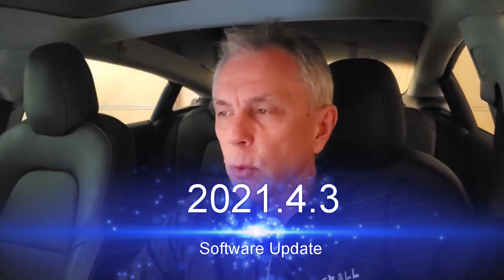Hey everyone, I just got 2021.4.3, the first software update for 2021 — or at least the first with the number 2021 in the software update. Let's take a look.